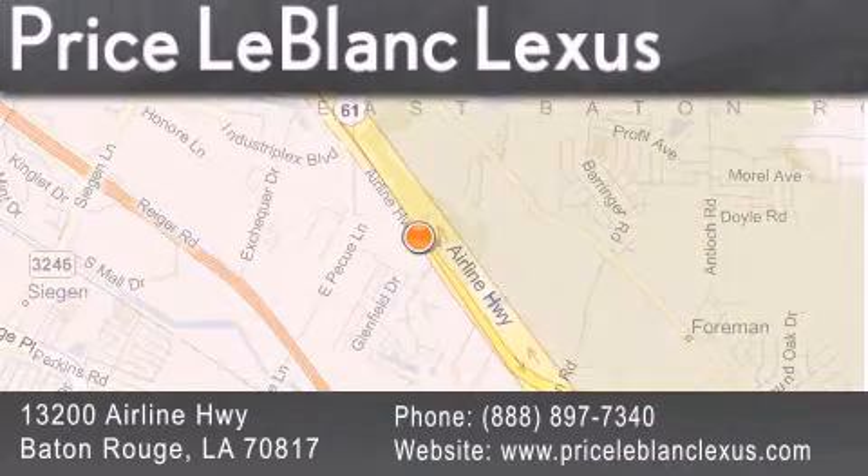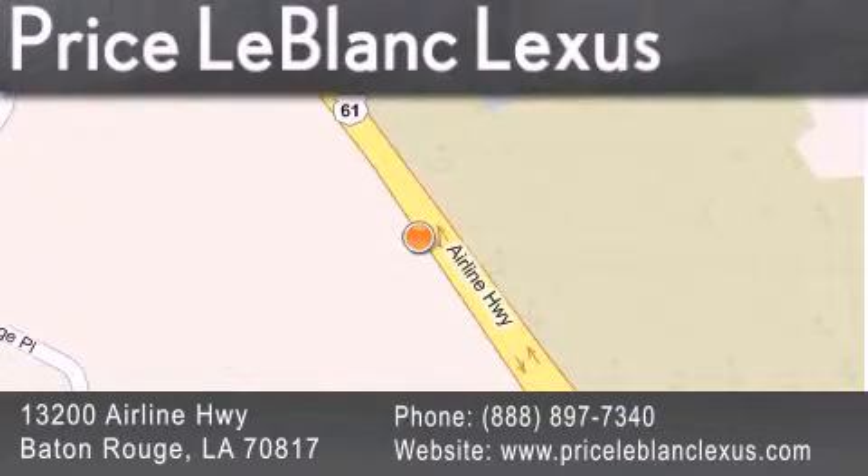Please contact the Internet Department today at 888-897-7340 for special Internet-only pricing.